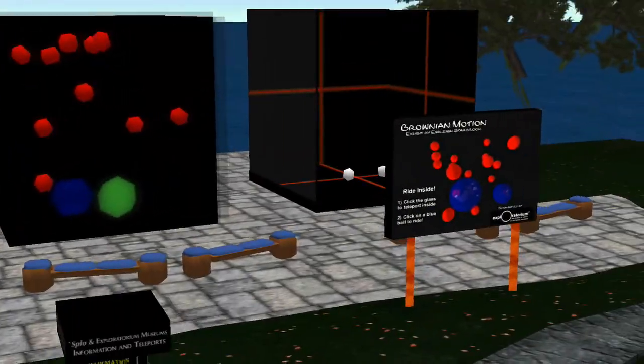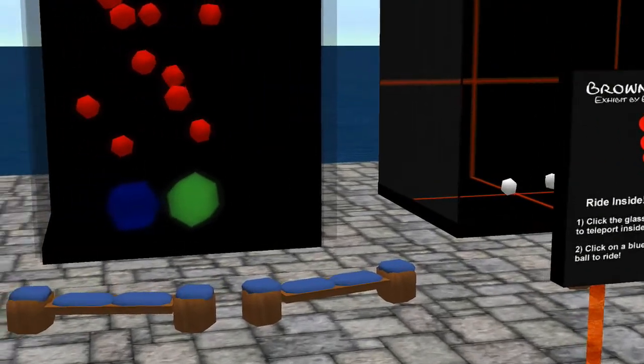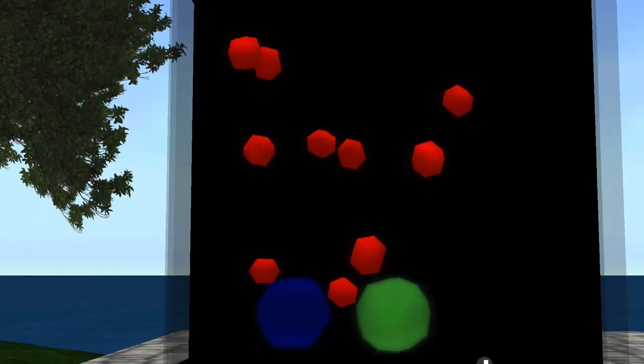Next, we will visit the new Brownian motion simulation, where you can ride inside the pollen spores from Brown's original observations.